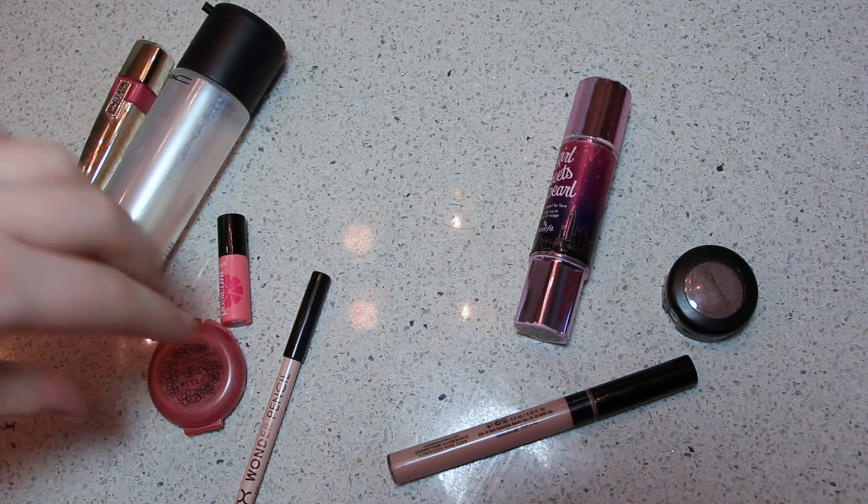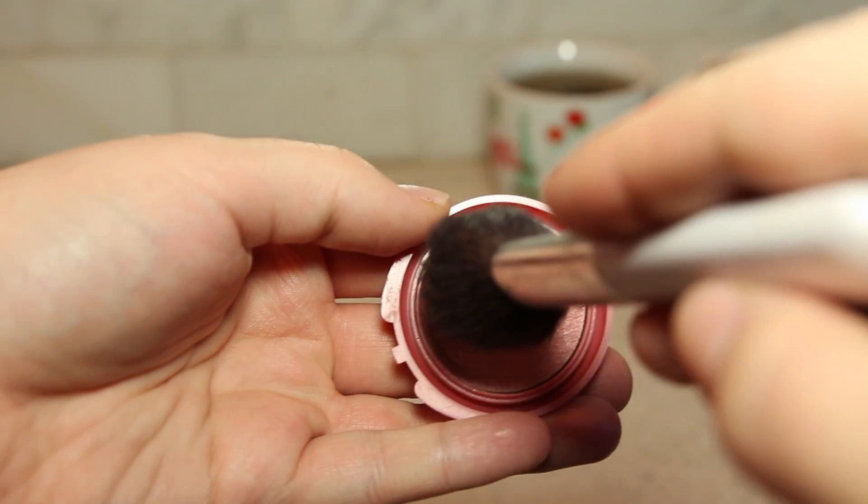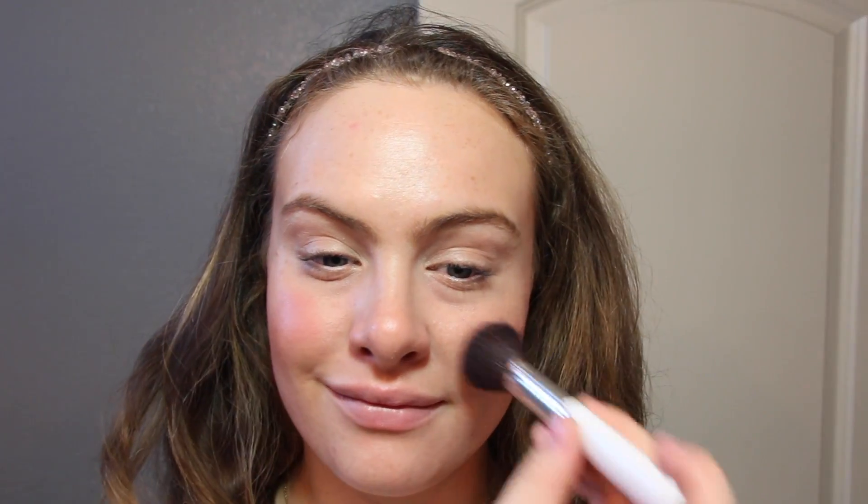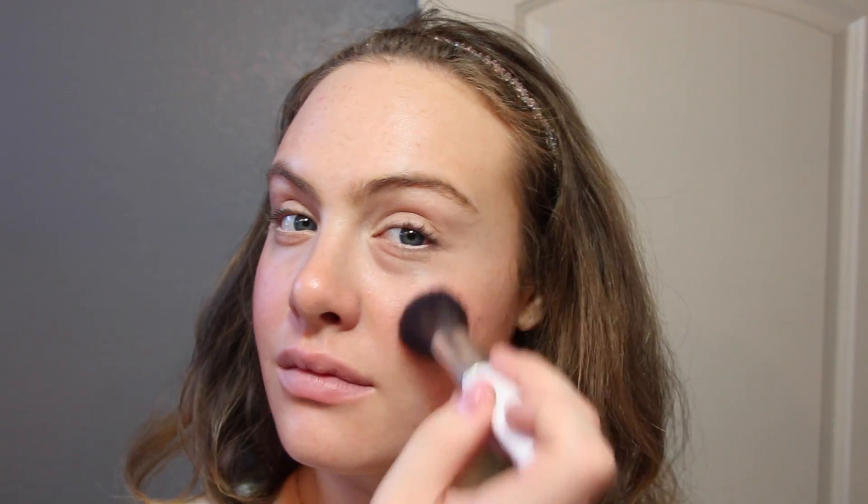Now I'm taking this Convertible Color from Stila in the color Lilium — it's just a really soft medium pink, and I'm going to put it on the apples of my cheeks because that little bit of color will make you look a lot healthier and a lot less sick.